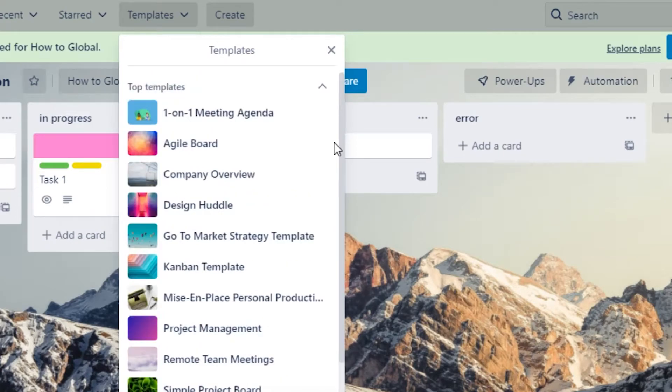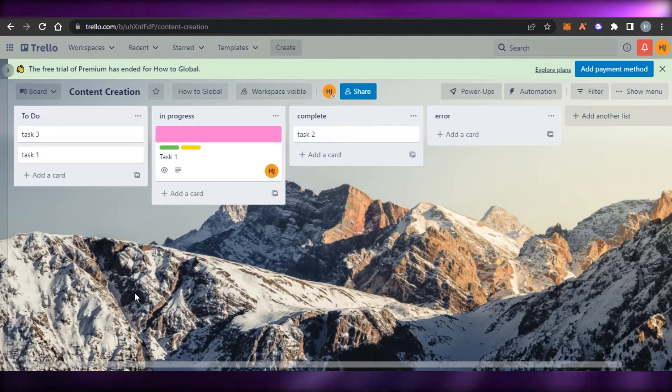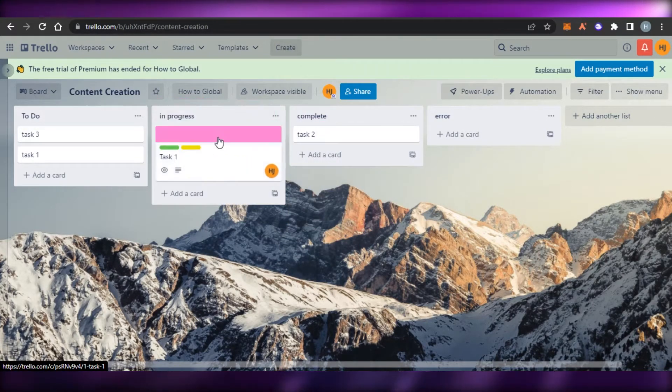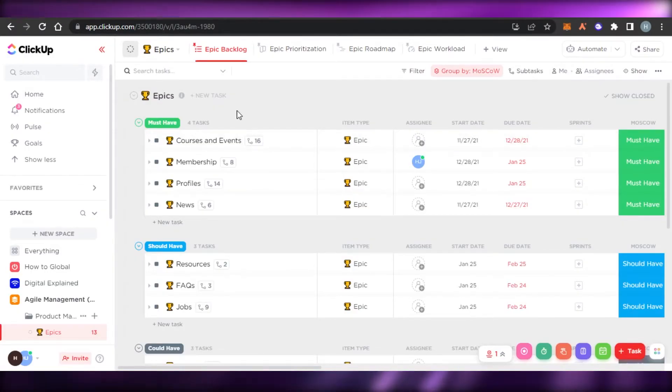Trello has different templates as well, which can help lessen your work burden. If you're looking for a platform with all of the basic tools that is very easy to use, then you should definitely check out trello.com.